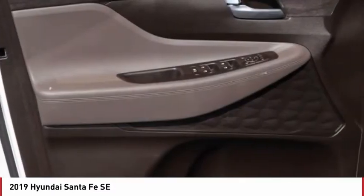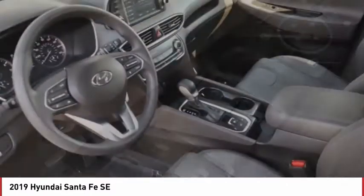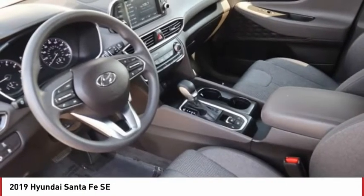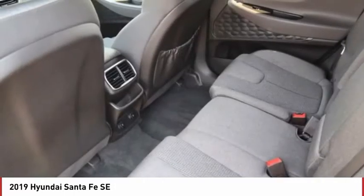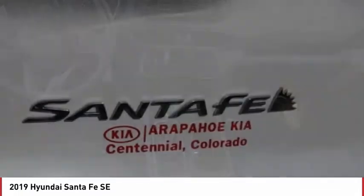All-wheel drive, aluminum wheels, rear spoiler, brake assist, traction control, stability control, daytime running lights, tires front all season. This beauty will make even your house keys jealous — drive it today.